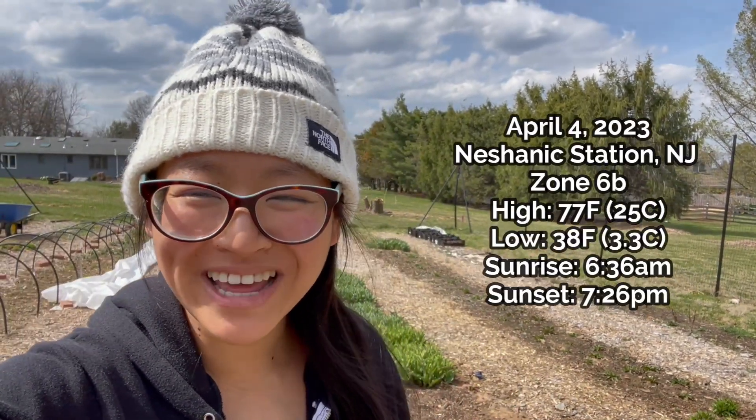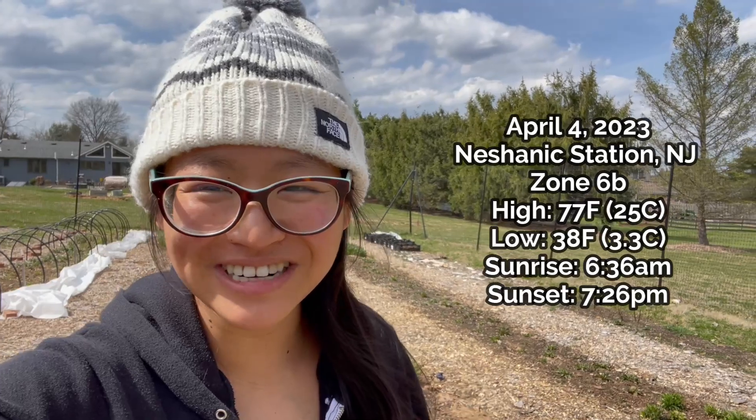Hey everyone, it's Jesse from Bear Flower Farm. Today is April 4th, it is 74 degrees, and it is time to seed sunflowers. This is a video I wasn't even anticipating making, but I was posting on my Instagram stories and got a lot of questions, so I figured it would be worth making a video of.